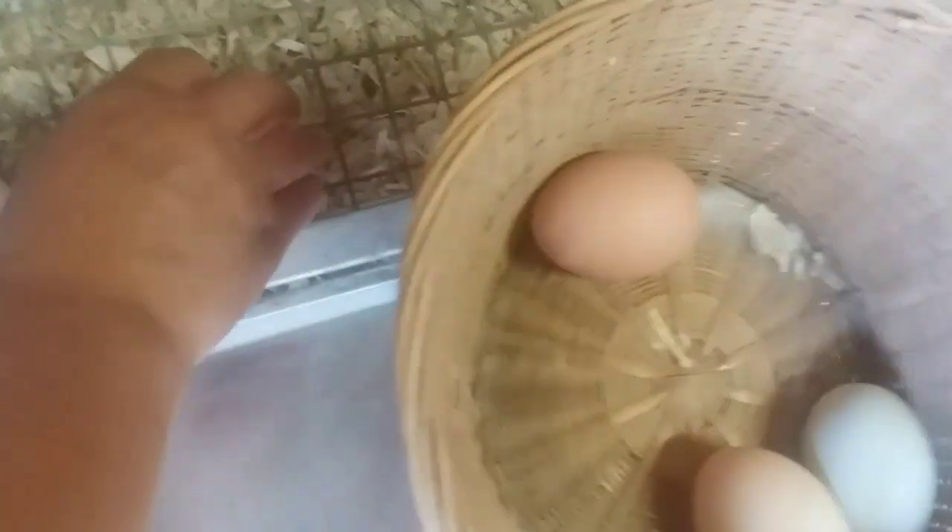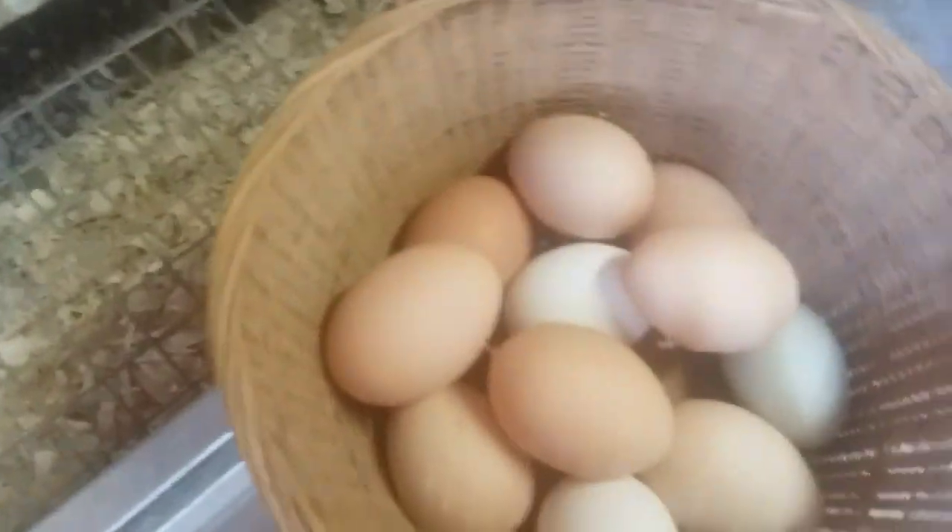Let's see how many eggs we've got — fresh eggs. We sell some of our extra eggs to our friends and neighbors because they like our fresh eggs.